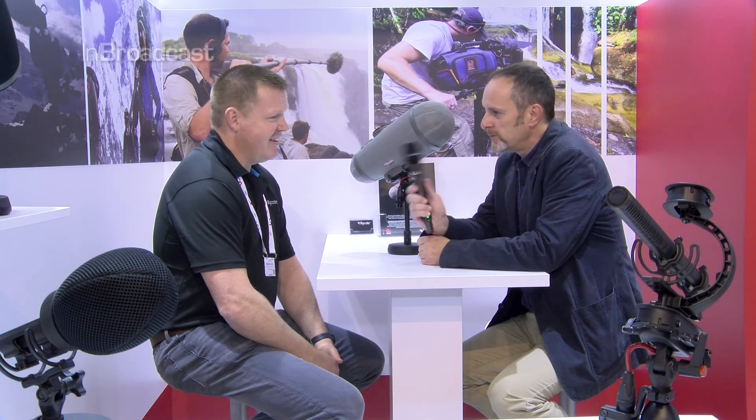Simon, thank you very much for taking the time to talk to us at the busy IBC show. Thank you very much. This is Stephen Preston for InBroadcast.